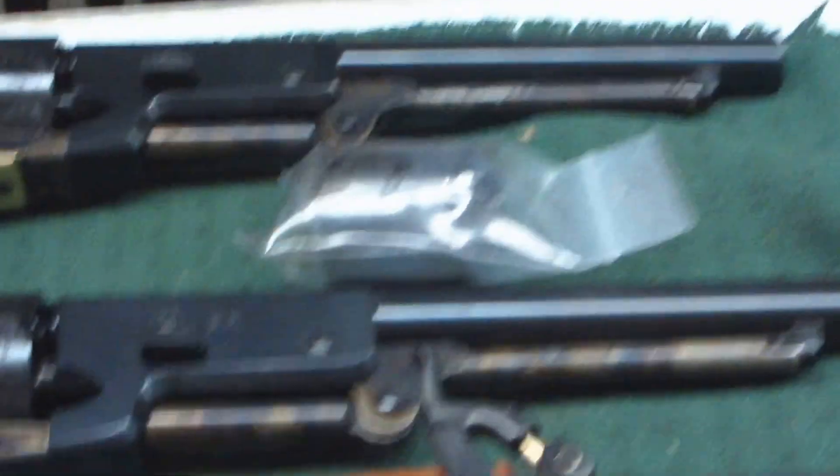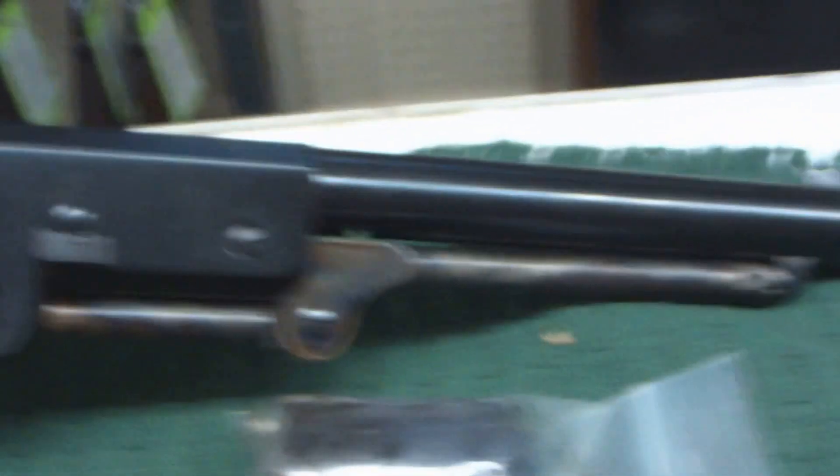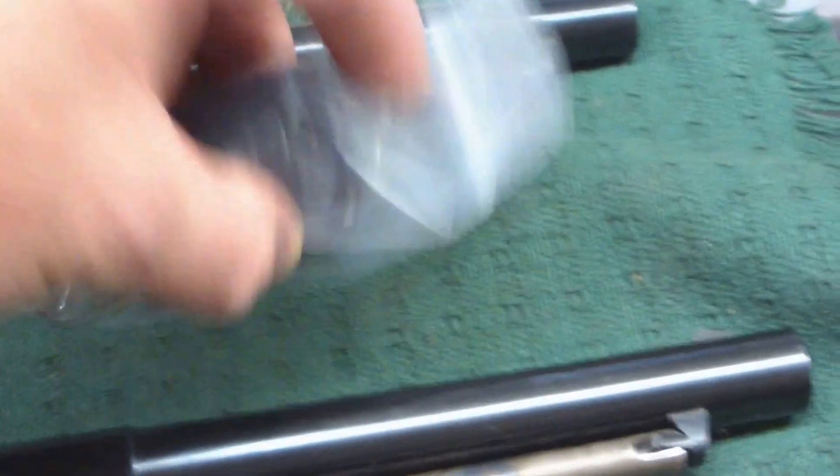I'm going to show you that right now. Dykes repaired and corrected the Walkers, and he put the 1860 loading lever latches on there — a wonderful job, superbly done. The cylinder was deepened on my Remington Santa Barbara, and these are his works of art.